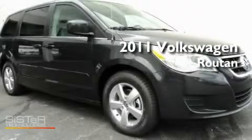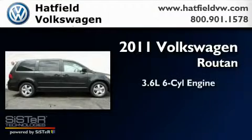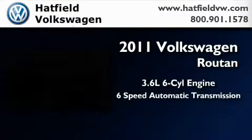This is a brand-new 2011 Volkswagen Routan. It features a 3.6-liter six-cylinder engine and a six-speed automatic transmission.